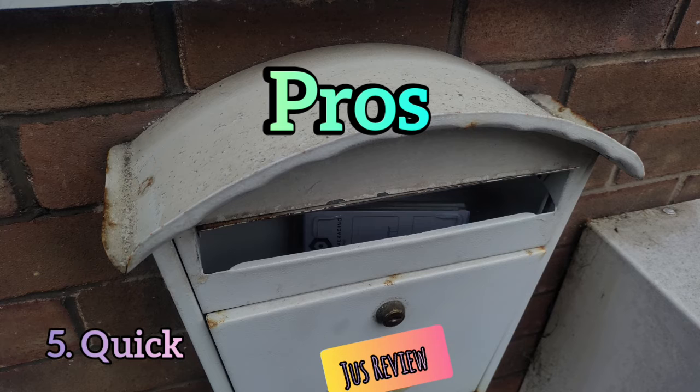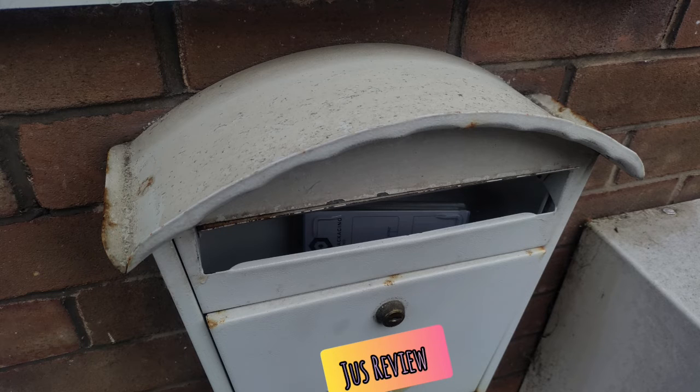The fifth and final advantage is that they've got lockable doors. It's convenient and easy access — you just go in, get your post as required, and off you go. So those are five advantages of having the external letterbox. Now let's look at some of the disadvantages.